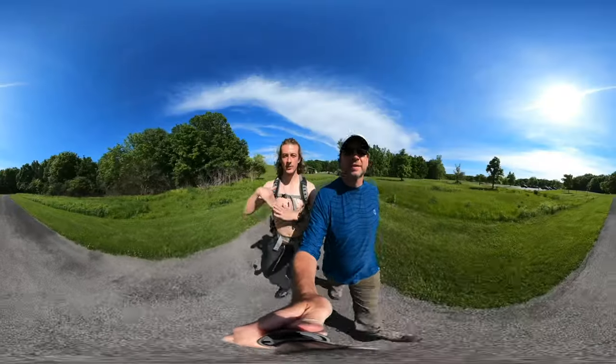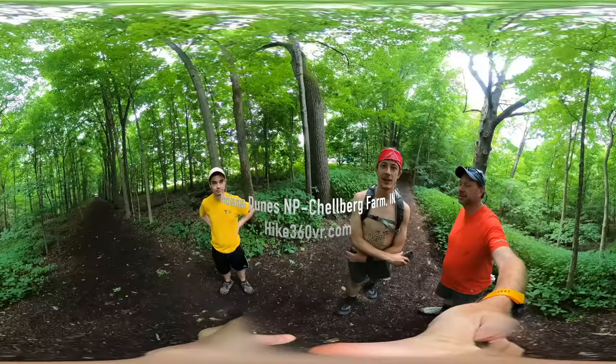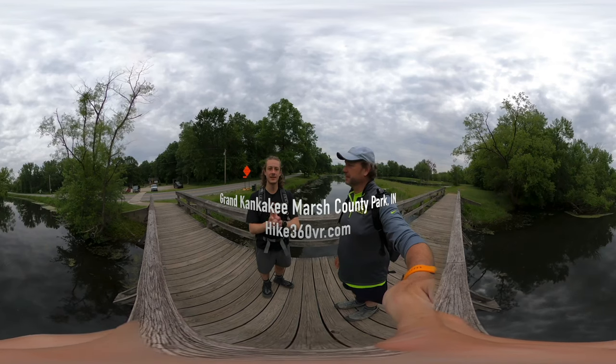Hello friends, family, and my followers. This is Hike 360 and I'm here to give you a new hike this week. Hike 360 here, back at it again with another hike this week.